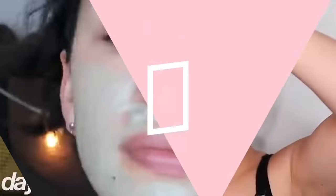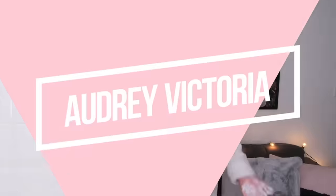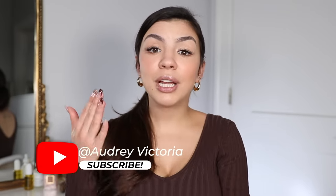What if I told you that you don't know how to take a shower? There is an art to taking a shower and today I am going to be breaking it down for you step by step how to take a shower properly.